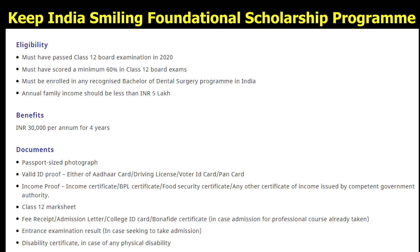Talking about the benefit you get from this scholarship: applicants who get selected will receive ₹30,000 per year for 3 years.